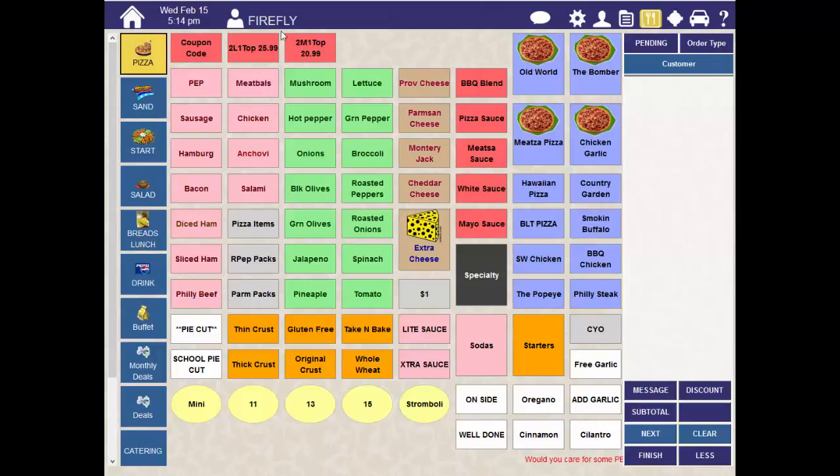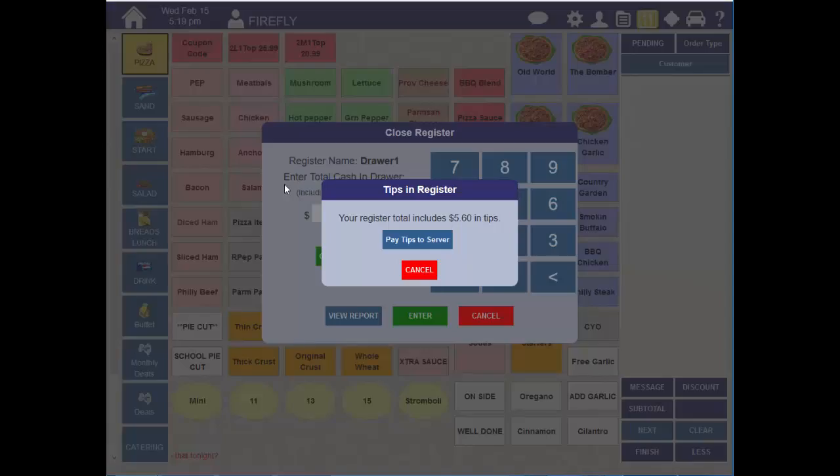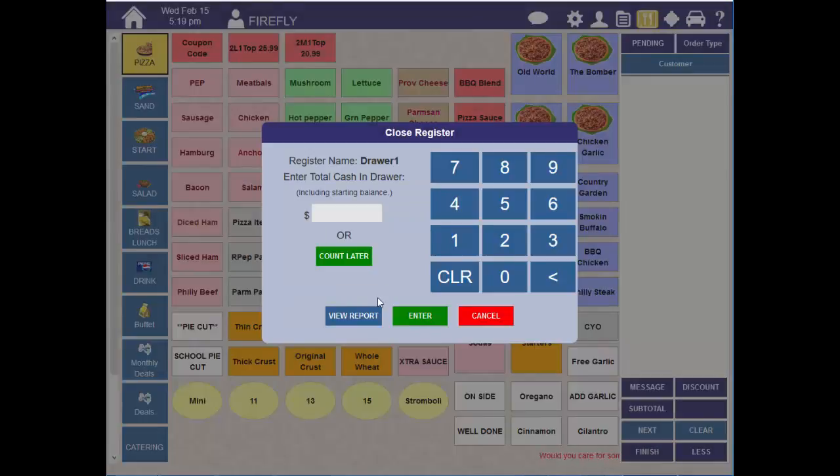So that's the simplest way to close the drawer. Now let's talk about some other options. This time when I close, I've got some tips in the drawer that I need to pay to the server. We'll pay those out, reducing the cash in the drawer.